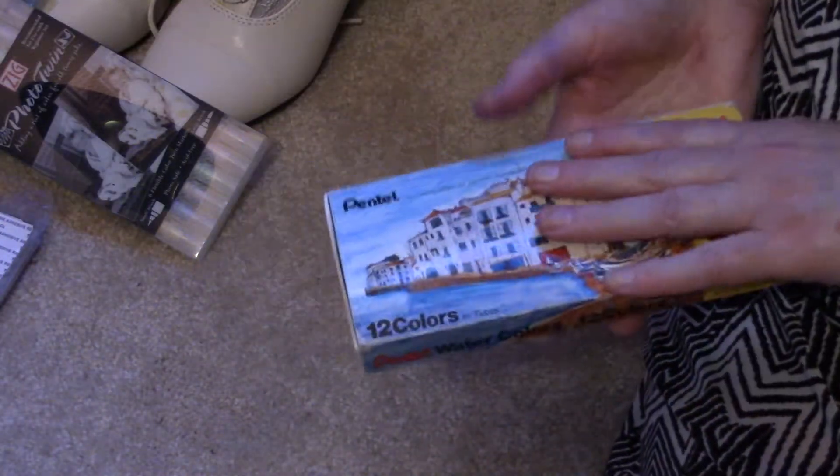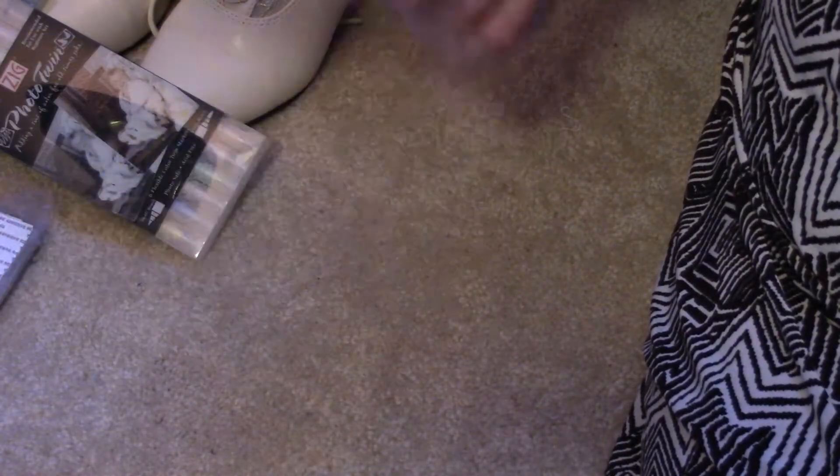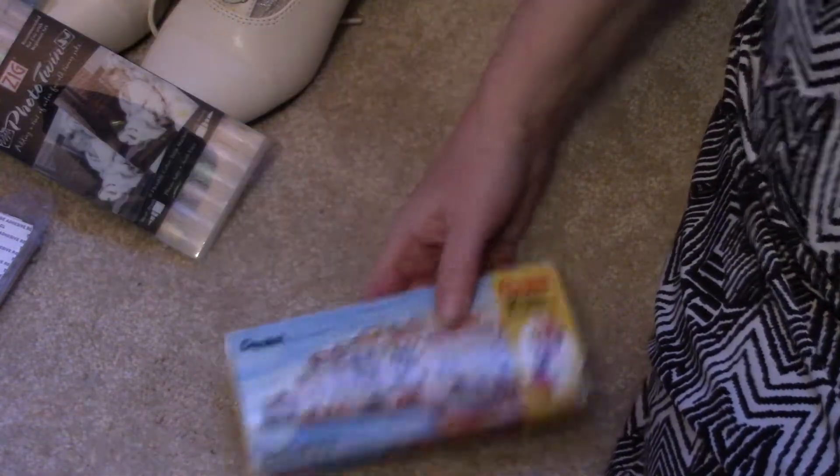I got a whole bunch of Sharpies — I love Sharpies, I use them for all kinds of things. I had this bag of probably 50 of them, so that was kind of interesting. I also bought myself a couple of different packs of pastels, because I do want to try doing some art, which should be funny. Pastels appeal to me so I figured I'd pick those up.